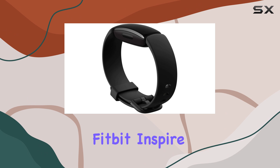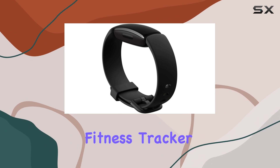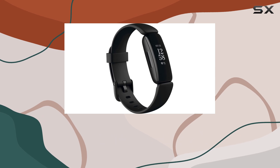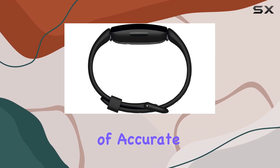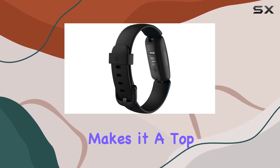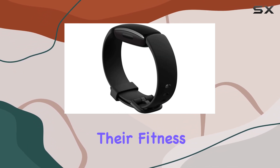Overall, the Fitbit Inspire 2 is an exceptional fitness tracker that offers a wealth of features to help you stay motivated and on track with your health goals. Its combination of accurate tracking, insightful data, and long-lasting battery life makes it a top choice for anyone serious about their fitness journey.